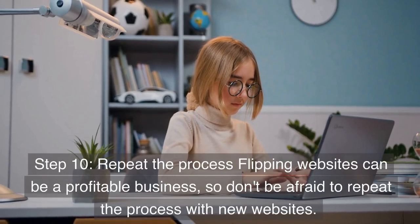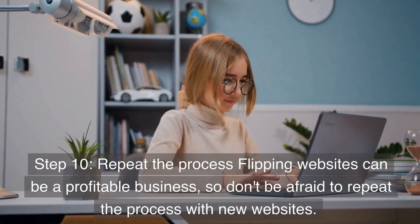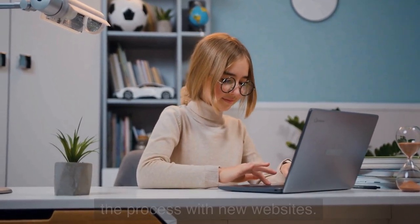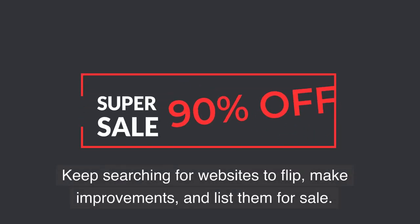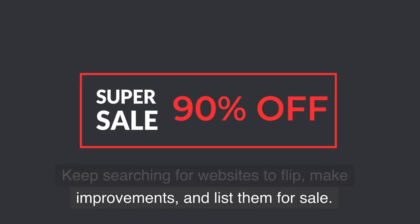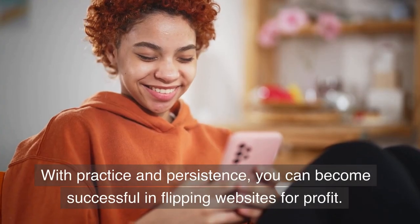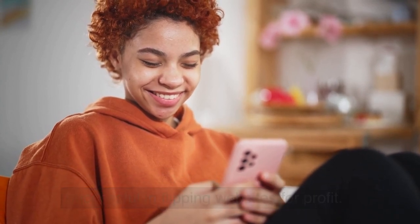Step 10: Repeat the process. Flipping websites can be a profitable business, so don't be afraid to repeat the process with new websites. Keep searching for websites to flip, make improvements, and list them for sale. With practice and persistence, you can become successful in flipping websites for profit.